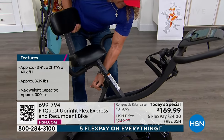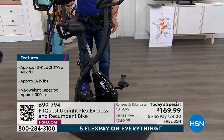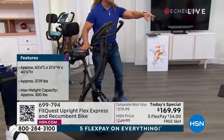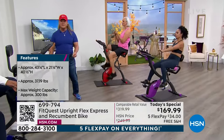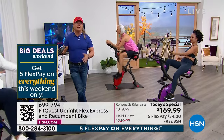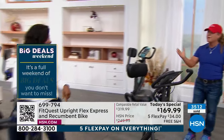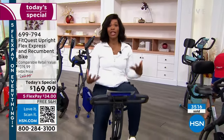In recumbent mode you lean back; in upright stationary mode you sit up — they're both using the cables. You look at something at 169 dollars — or just 34 to get it home. If you don't fall in love with it, send it back. But you won't. You can't get anything like this. It's for the whole family, with a maximum weight capacity of 300 pounds.